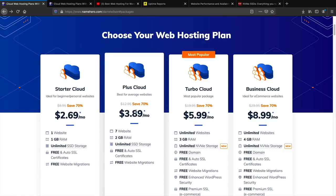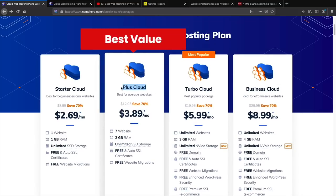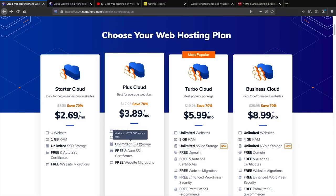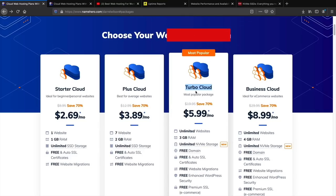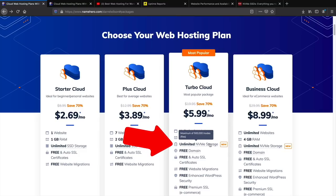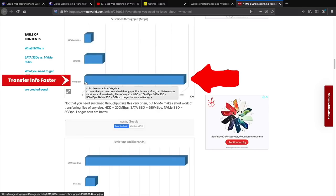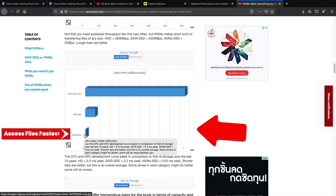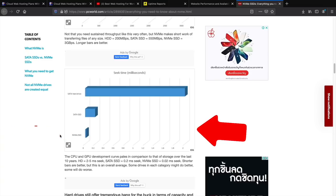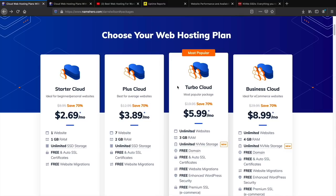NameHero offers four different web hosting plans: the Starter Cloud, Plus Cloud, Turbo Cloud, and Business Cloud. For those just getting started, I recommend the Plus Cloud — it gives you a lot of SSD storage at a very affordable price. For those who have been using WordPress for a while and want to upgrade, I highly recommend the Turbo Cloud, because it offers NVMe storage technology, which can transfer data a lot faster than typical SSD and SATA hard drives.